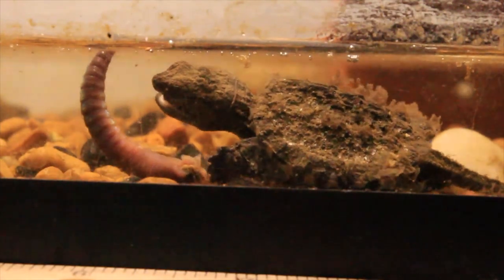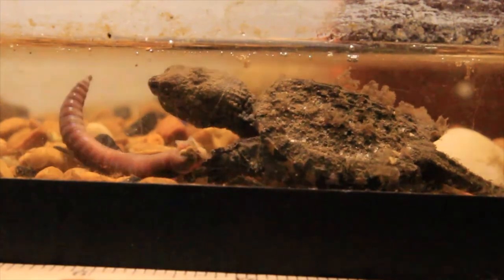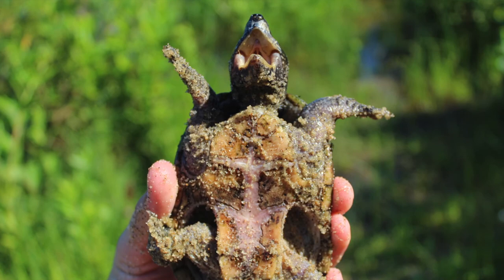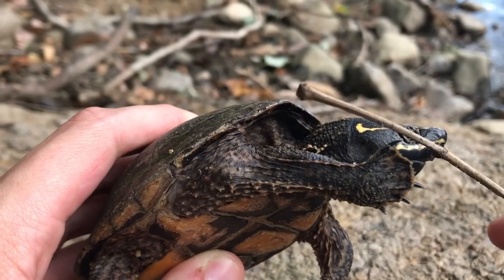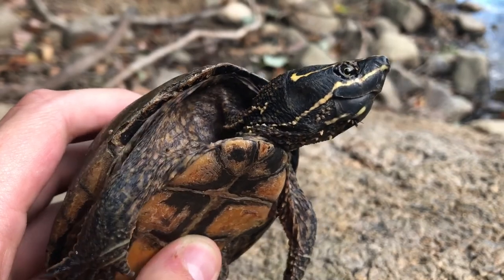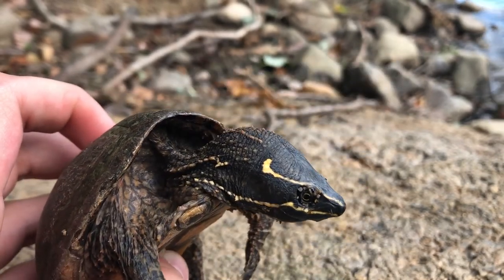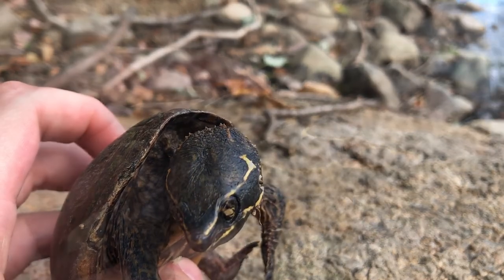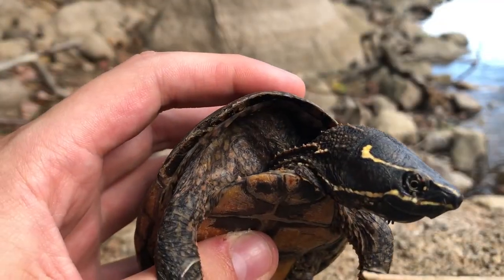These turtles are similar to snapping turtles with their fierce temperament, sharp jaws, and small plastron, which is the bottom of their shell. The musk turtle is actually more closely related to mud turtles than snapping turtles, however. A couple of things that set them apart from snapping turtles are their smooth carapace and bright yellow lines running along the length of their head.